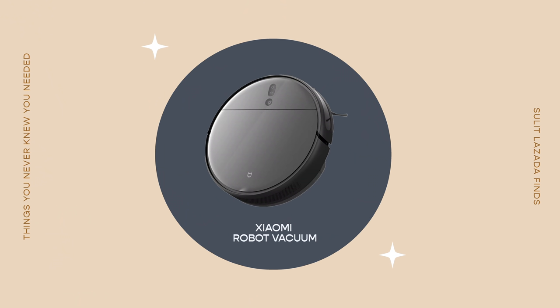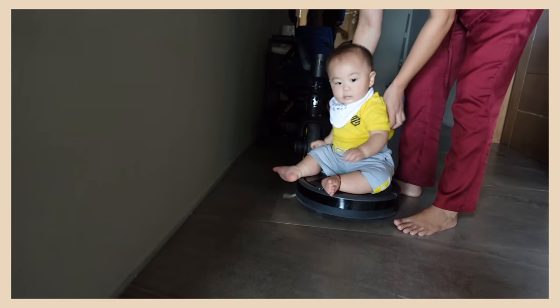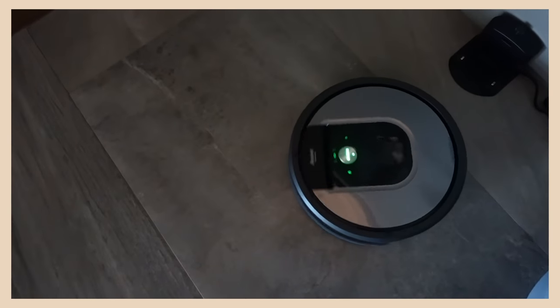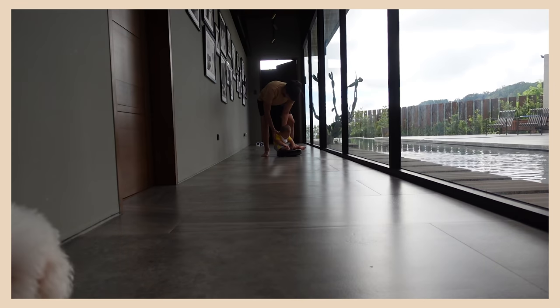Number two is the Xiaomi robot vacuum. We already had a robot vacuum bought in the States, but it was super pricey. Now that there's an affordable version available here in the Philippines, my family has bought maybe four or five already. It's very similar to the one we bought abroad, Xiaomi is a very reputable brand, and my family loves it. Scott loves riding on it too, so it's two-in-one — it vacuums your whole house automatically and entertains the baby.